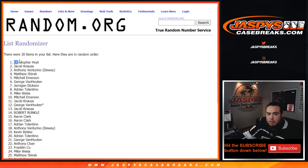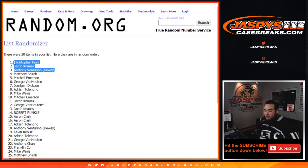There we go — boom, you guys are in! I'll post up another one of these pack fillers to give away three more spots and that'll get us much closer to breaking. Appreciate you guys! JaspisCaseBreaks.com.